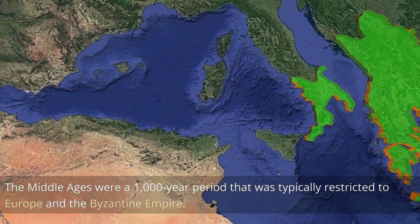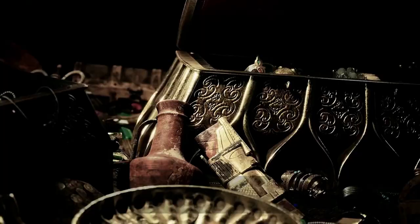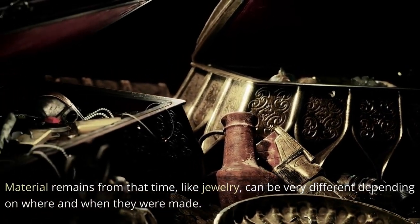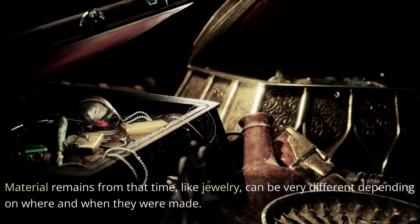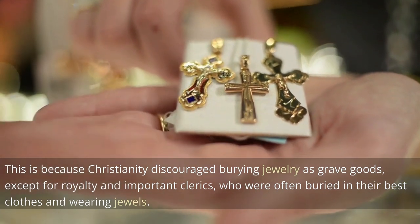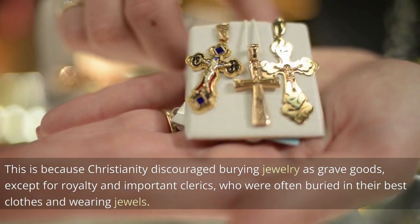The Middle Ages were a 1,000-year period typically restricted to Europe and the Byzantine Empire. Material remains from that time, like jewelry, can be very different depending on where and when they were made. This is because Christianity discouraged burying jewelry as grave goods, except for royalty and important clerics, who were often buried in their best clothes and wearing jewels.